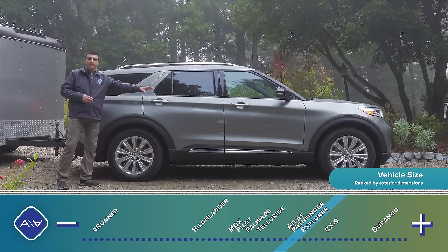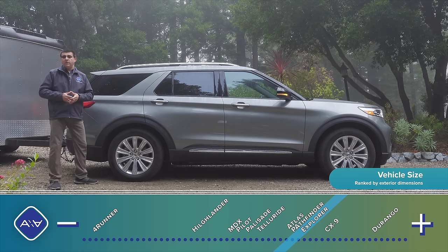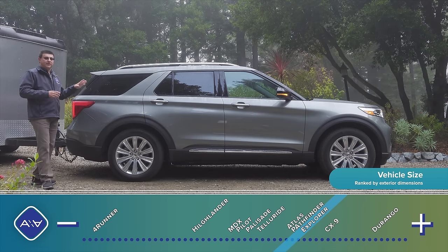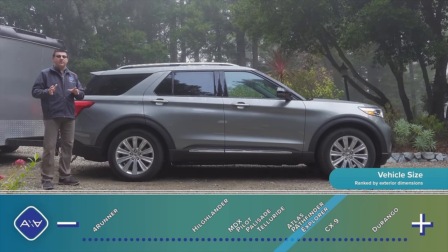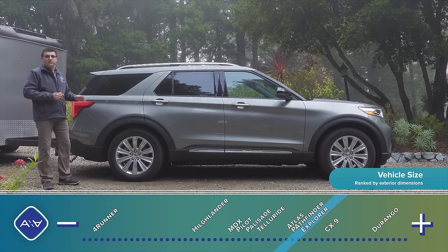The Explorer has a unique unibody, passenger-car-style platform, but it has the same 10-speed automatic transmission as the Ford F-150 and the same base 2.3-liter turbo engine as the Ford Ranger. At 198.8 inches long, the Explorer is solidly a mid-sized crossover — it slots almost exactly between the Dodge Durango and the Toyota Highlander, being three inches shorter than the Dodge and four inches longer than the Toyota.